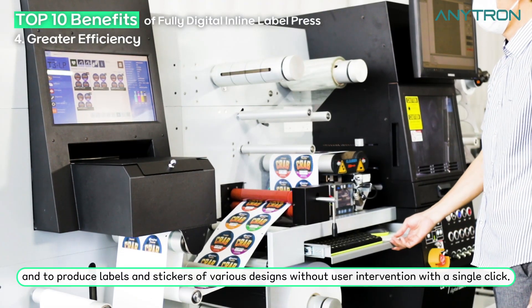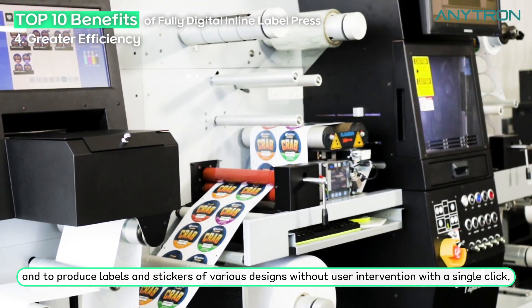This allows you to work continuously without having to waste media or time, and to produce labels and stickers of various designs without user intervention with a single click.